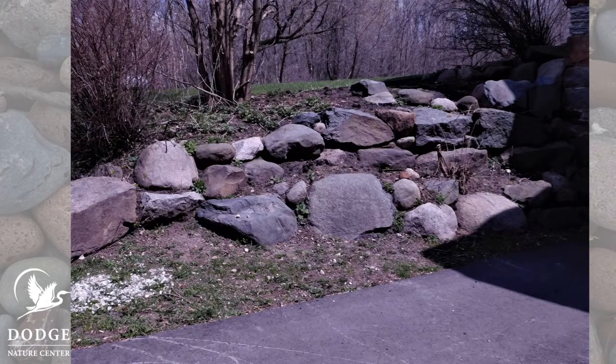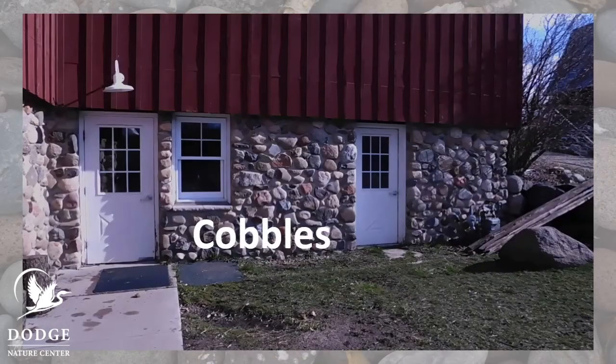We use boulders for walls — they help hold the soil in place. But eventually boulders break apart into smaller pieces. These smaller rocks are called cobbles. They're about the size of your head. People sometimes place cobbles along the edge of a garden as a decorative edge, and we often use them to build walls in our different buildings.